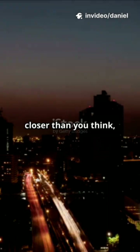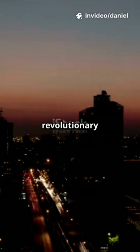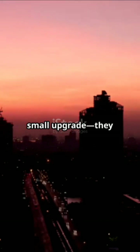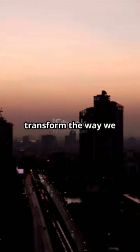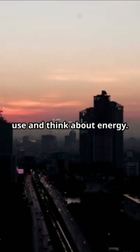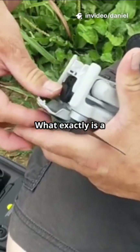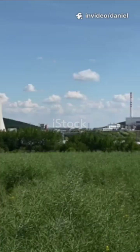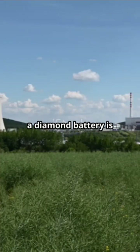Well, that world might be closer than you think, thanks to a revolutionary technology: diamond batteries. These aren't just a small upgrade — they could completely transform the way we use and think about energy. So let's break it down: what exactly is a diamond battery, and why is everyone so excited about it?